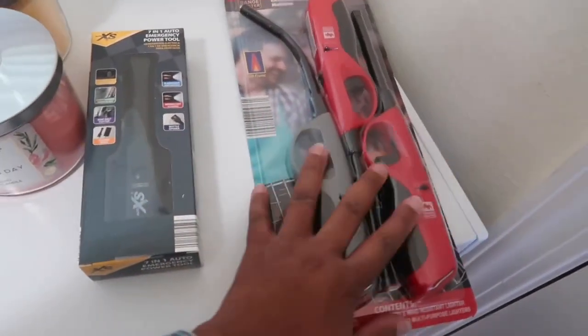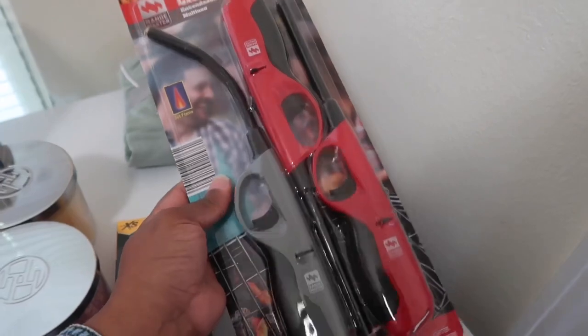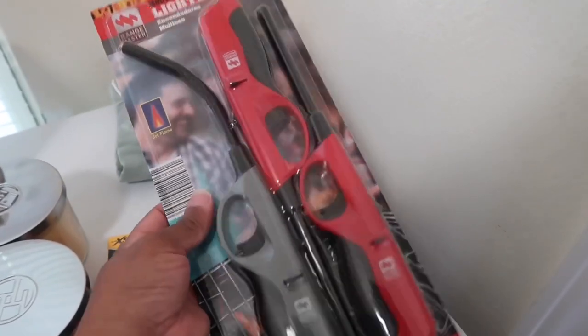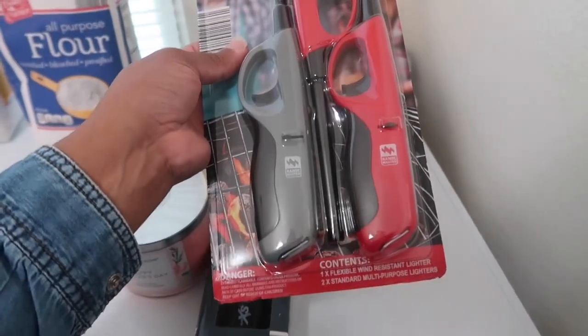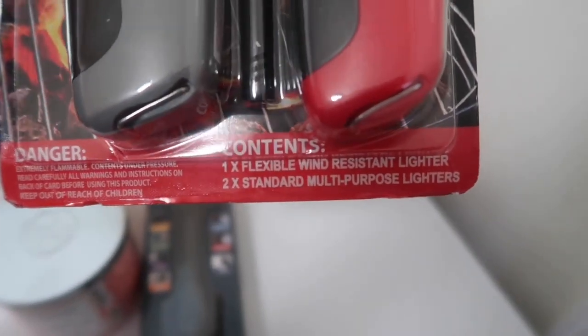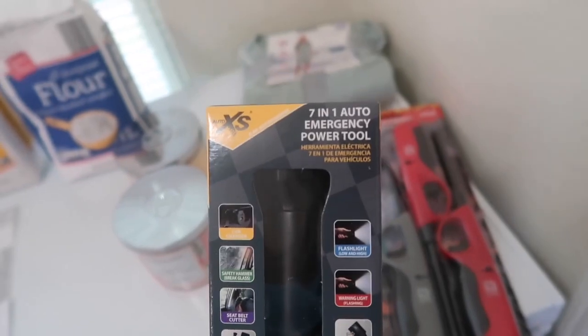I'm gonna go through each item and explain my thought process in purchasing them. First, the non-food items. I got this three-pack of lighters — I'm pretty certain this was either $4.99 or $6.99, it was a really good deal. Normally lighters like these are $1.25 at Dollar Tree, but I feel these are going to be much better quality. It says one flexible wind-resistant lighter and two standard multi-purpose lighters.